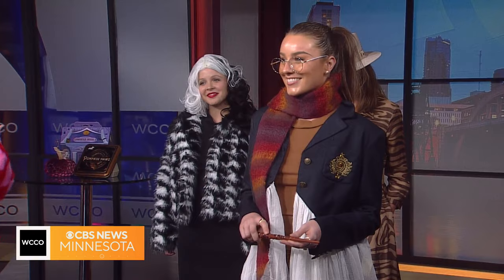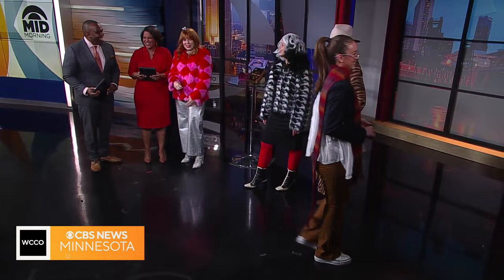Plaid pants — plaids are always going to be in for fall. We've got a little scarf for her, because if it gets chilly at Hogwarts, or we know it's going to get chilly here in a few months. Maybe she can cast a little spell and make sure the snow doesn't come this winter.